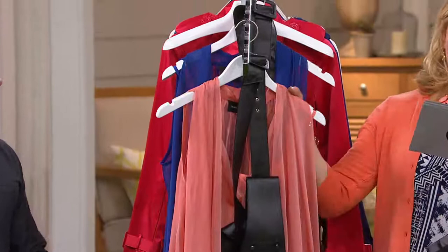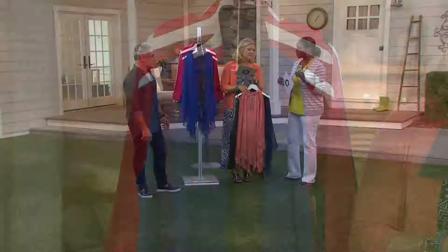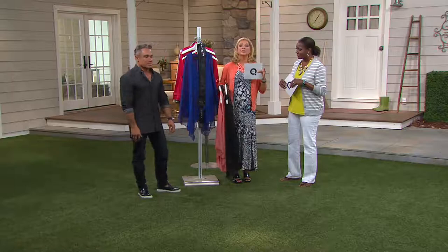Coral, extra extra small through 3X. And royal blue, extra extra small through 3X. There'll be no reorder on this, so when we show you the girls and you go, oh my gosh, make sure you're getting what you need.